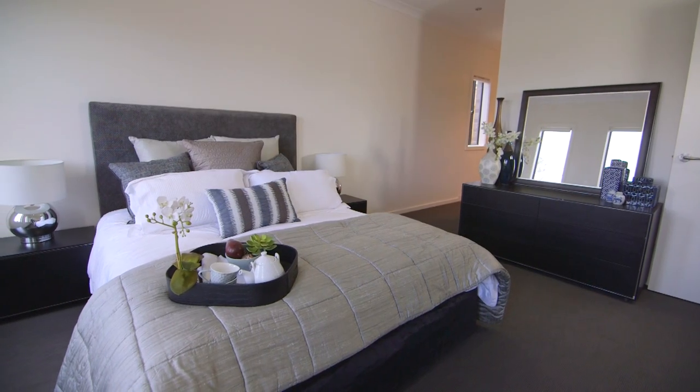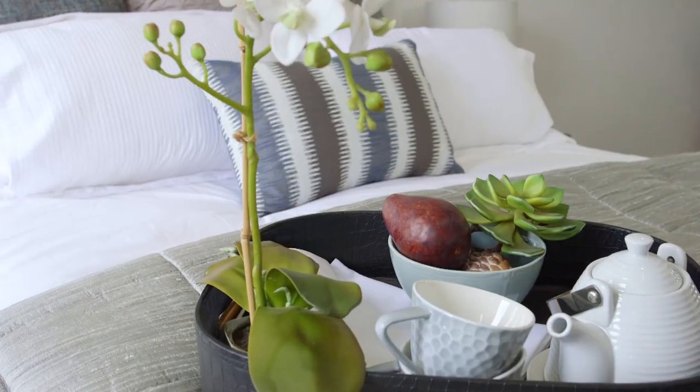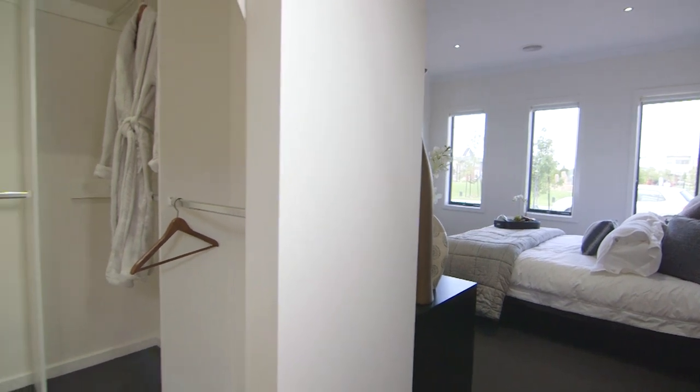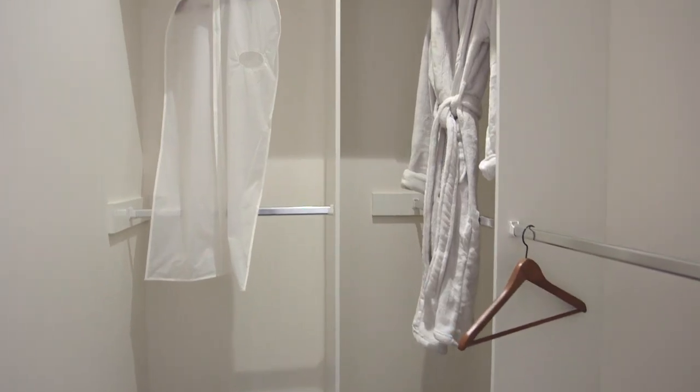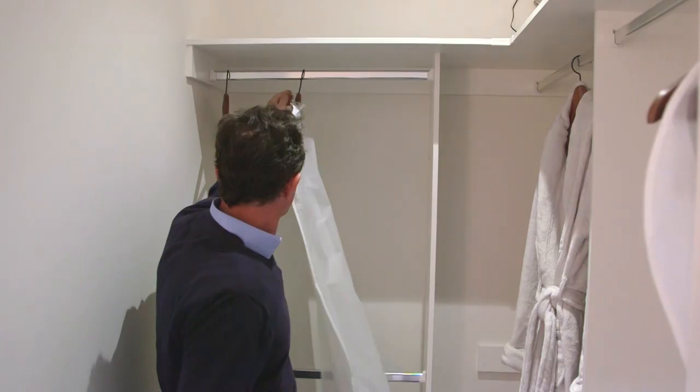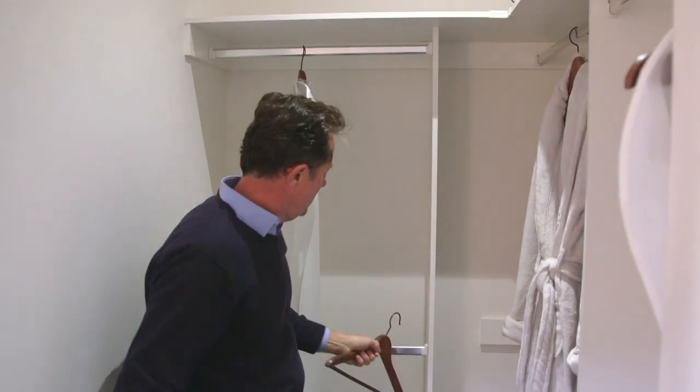You'll notice in this room there's plenty of room to move around the bed, with easy access coming into the walk-in robe. The walk-in robes can be adjusted to anyone's requirements — adding drawers, changing the height of the rails — and obviously allows for plenty of storage.